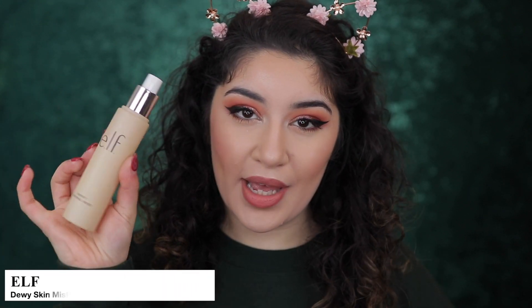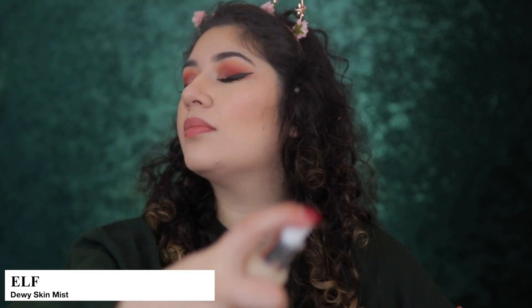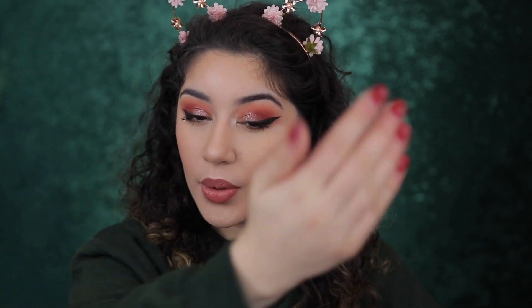I'm going to finish it off with my ELF Dewy Skin Mist and we're good to go, we're all done. If you guys really enjoyed this look, don't forget to comment down below what your new year's resolutions are — I really want to know what you guys want to achieve for the new year. As usual, if you haven't already, don't forget to subscribe, give this video a thumbs up, and I'll see you guys all in my next video.